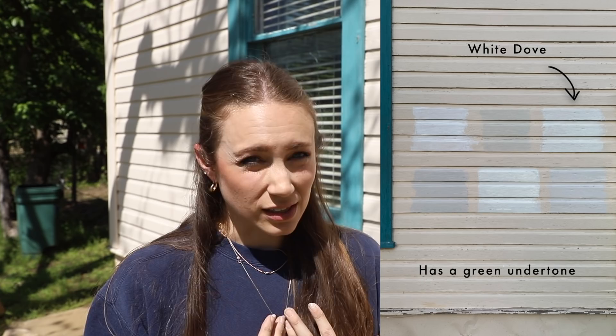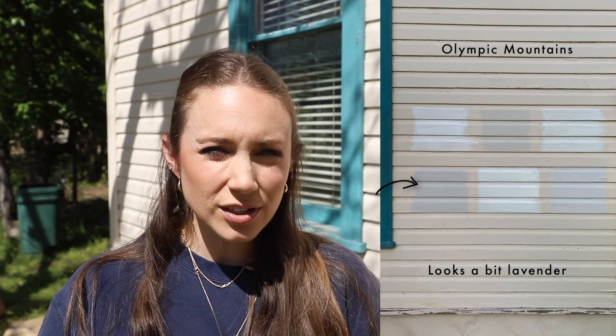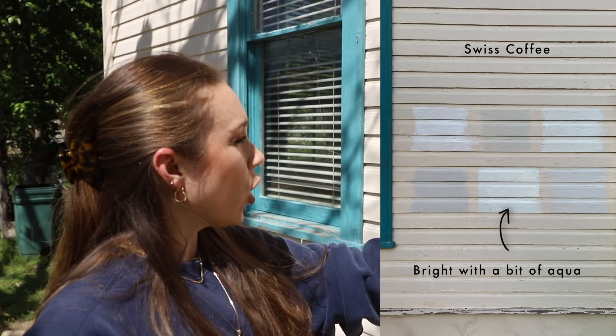Here are my first thoughts in bright light: Simply White has a little bit of pink undertone. Ballet White looks closest to the existing house color, which is a no because I don't like the existing color. White Dove has the most green undertone, which I actually like. Olympic Mountains is showing up a little bit lavender. Swiss Coffee has more of a blue-green undertone. And Sea Pearl or China White has the most blue to me.